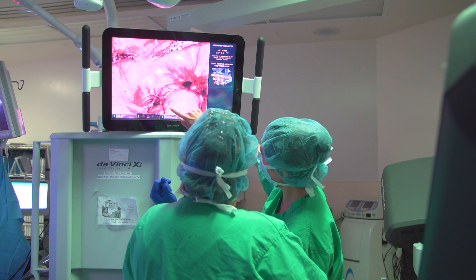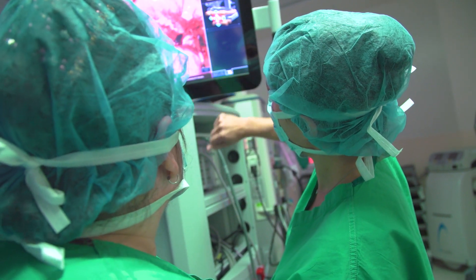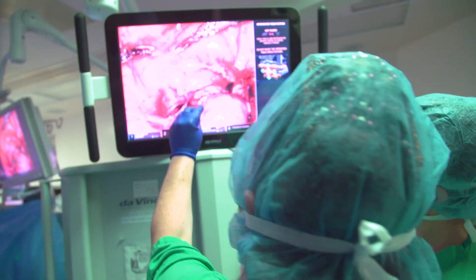We are training the next generation of surgeons. We want to make sure that they're trained with the system so that when they graduate, not only have they been exposed, but they're ready to jump right in and become robotic surgeons.